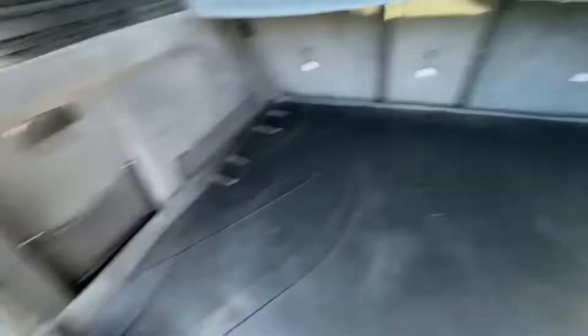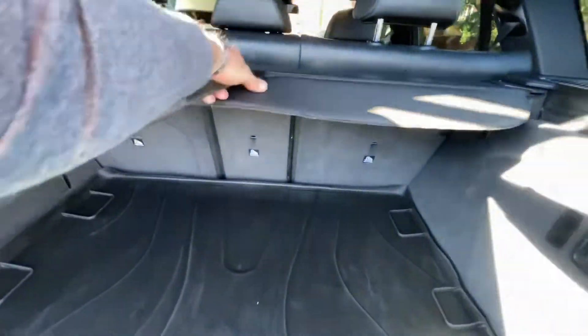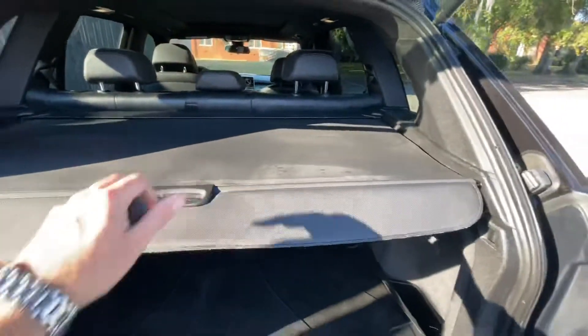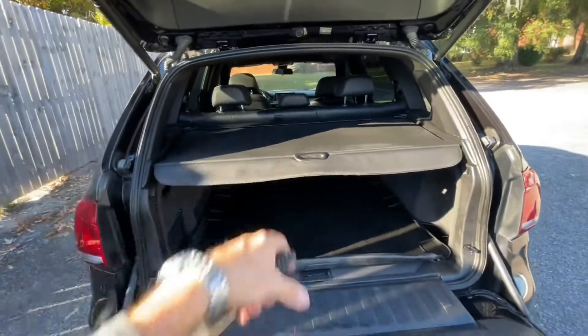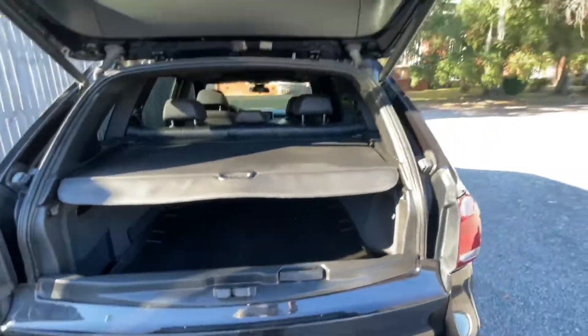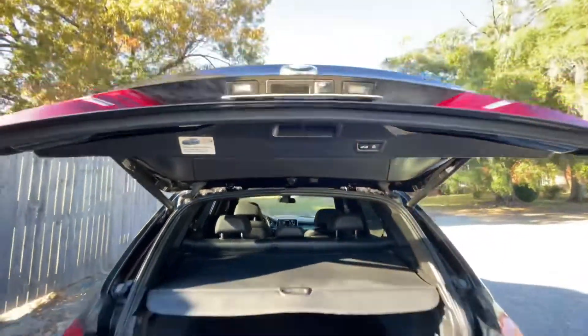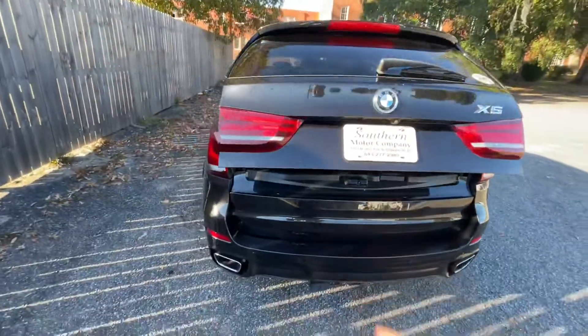What else do we got back here? You got a little cubby hole there, a little netting over here, and a power outlet. So you got all that stuff. Let's go ahead and put this back up — I like how this kind of loads in and out from there. Then we can hit our button up top and go ahead and lower that right on back down, so it makes life a little easier.